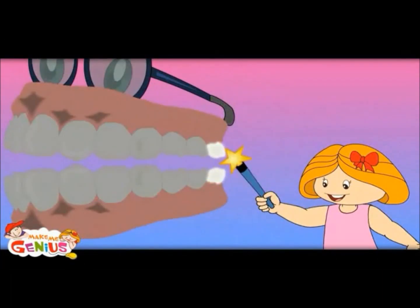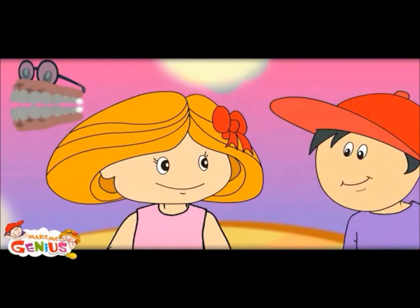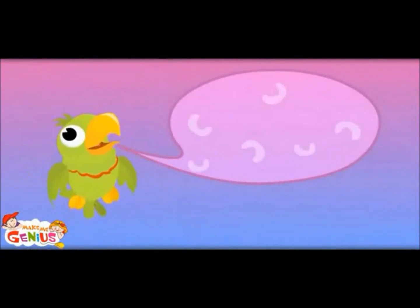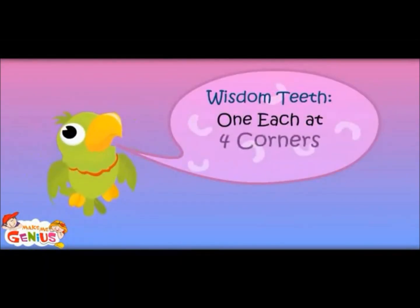It is an interesting tooth. It is called the wisdom tooth. It comes only when you are above 25 years. What does it do? They don't do much — they only tell that you are a big man. The wisdom teeth, one at each of the four corners. Total four.